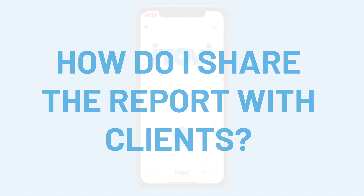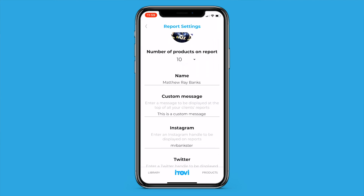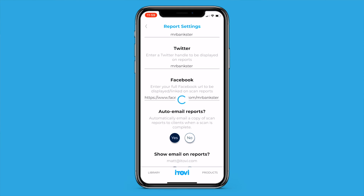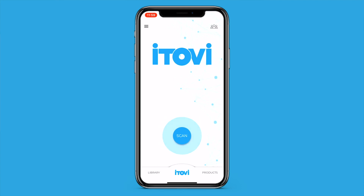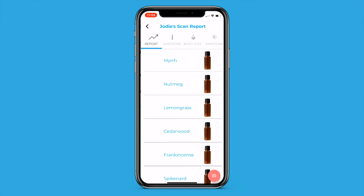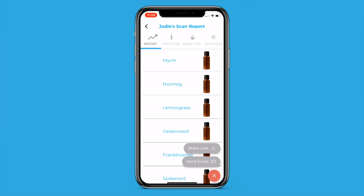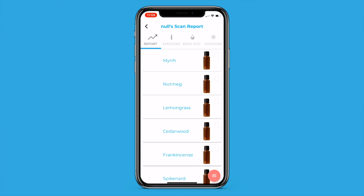How do I share the report with clients? There are three ways to share the report with your clients. The first is set in your report settings, found in the home screen menu button. Just make sure that Auto Email Reports is set to Yes to auto-send email reports after every scan. If for some reason you decide not to send reports automatically, or if there is an error and your client doesn't receive the scan report email, you can email the report again by clicking the Action button on the report and selecting Email Report or Send Email. The third option is to share a link, which will prompt the user to open the report in the iTOVI app. If they don't have the iTOVI app, it'll take them to the App Store to download it. In order to provide a more consistent, immersive experience, there is no longer a web report view — it is only viewable in the email or the iTOVI app.